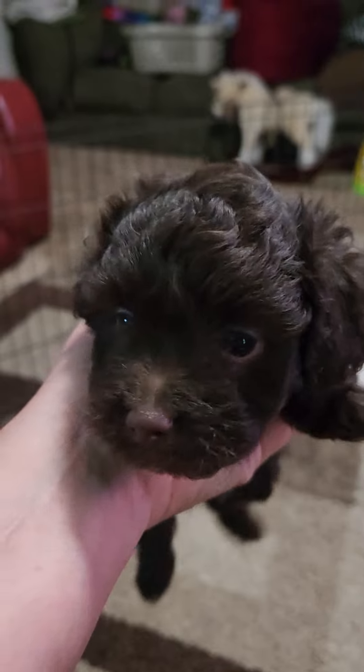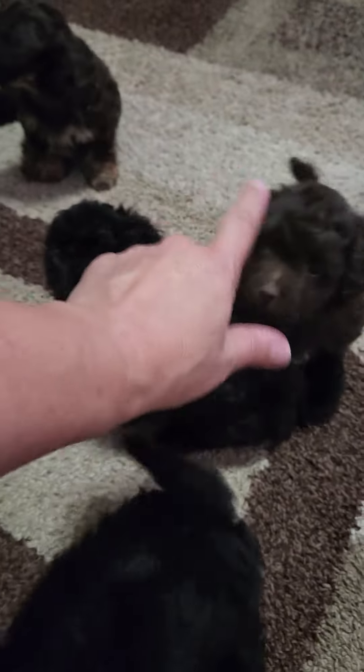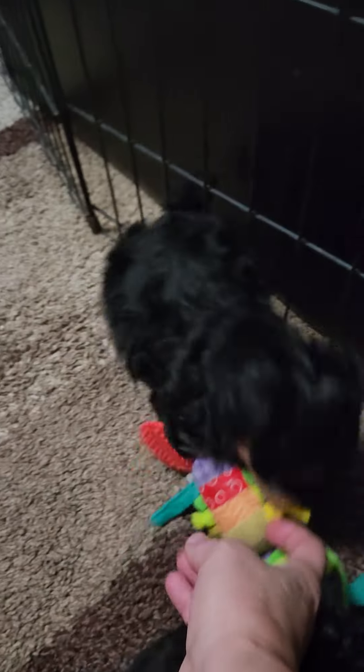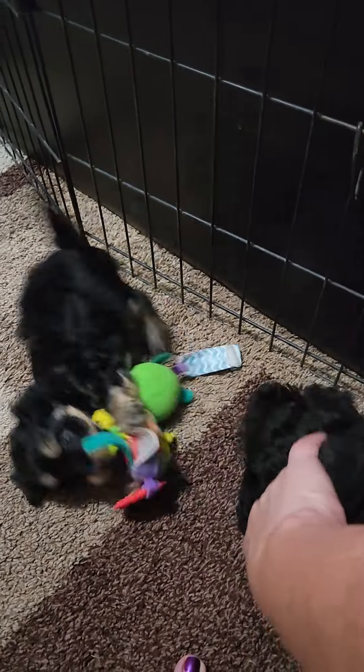In Shotzi's litter we have this chocolate girl — she's pretty much solid chocolate except for a little bit of white on her chest. She's five days younger than Trixie's litter. And then last but not least is our little black and tan boy from Shotzi's litter — he's also five days younger than the others.